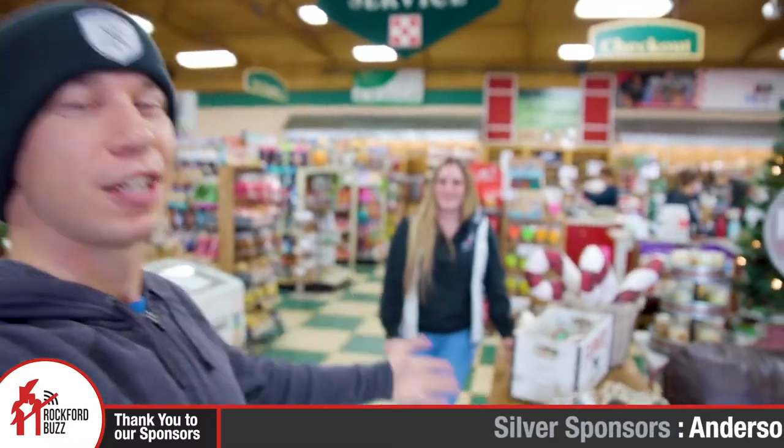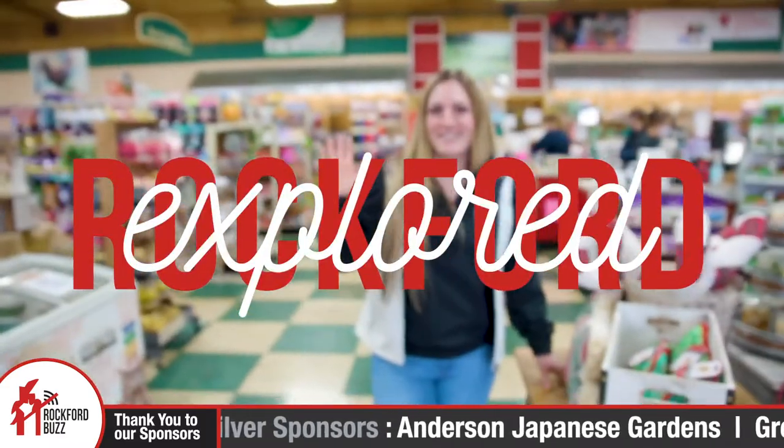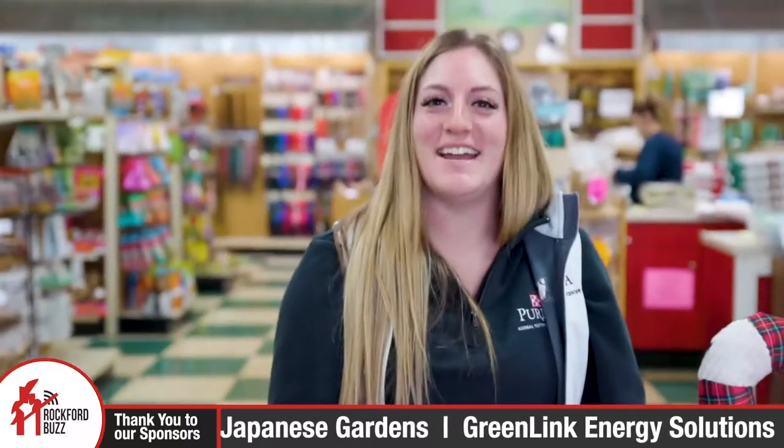Hey, Rockford Jake here. Today I'm joined by Kristen from Cherry Valley Feed and Supply. How's it going, Kristen? It's going great, guys.